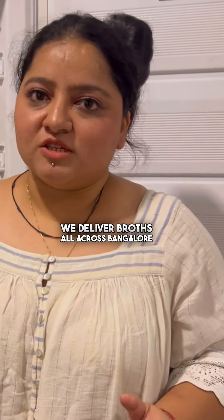We deliver broths all across Bangalore. You can order via our website. Please allow us 24 to 48 hours, as we really make small batches for these broths to maintain quality.